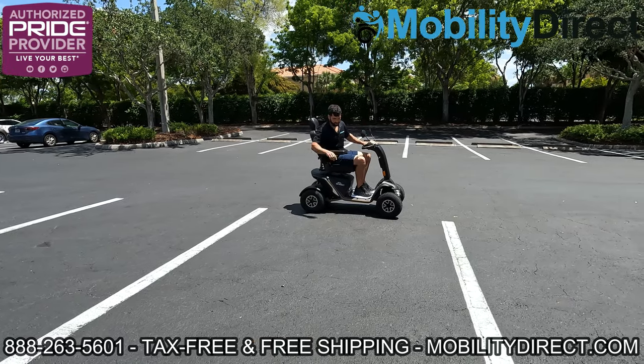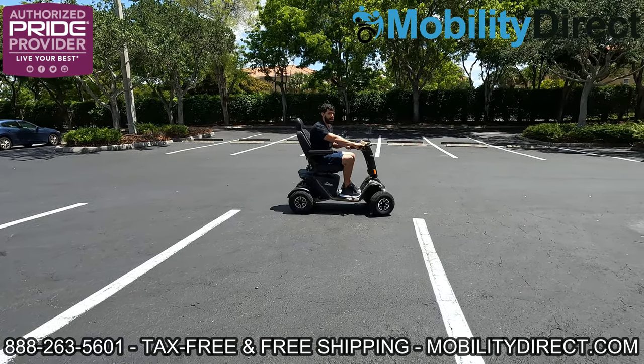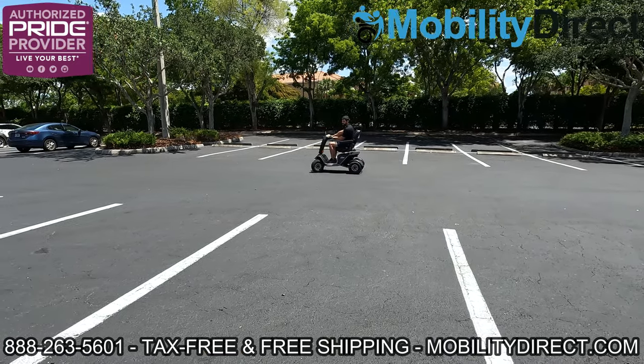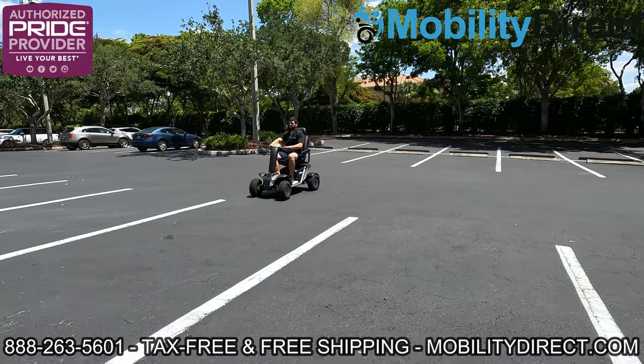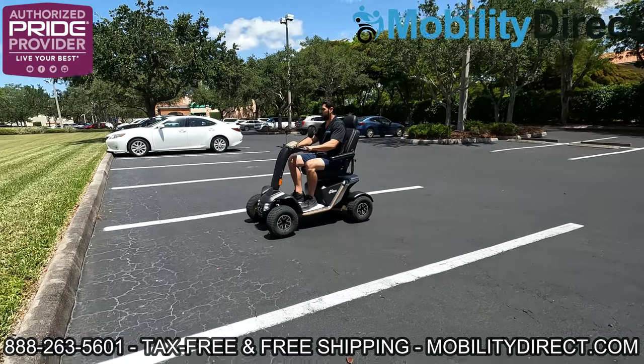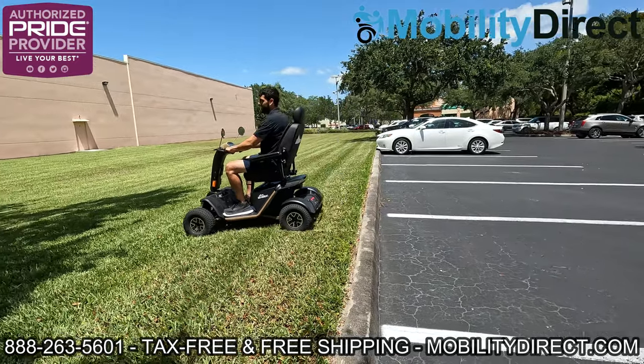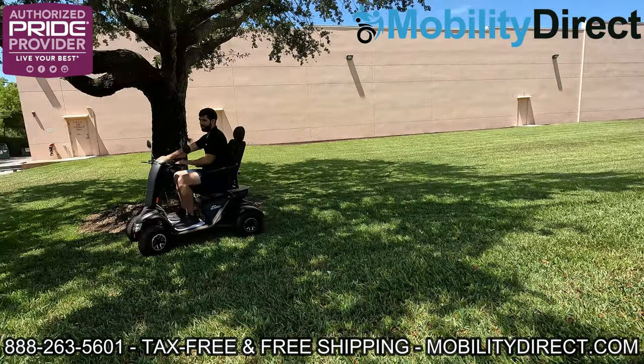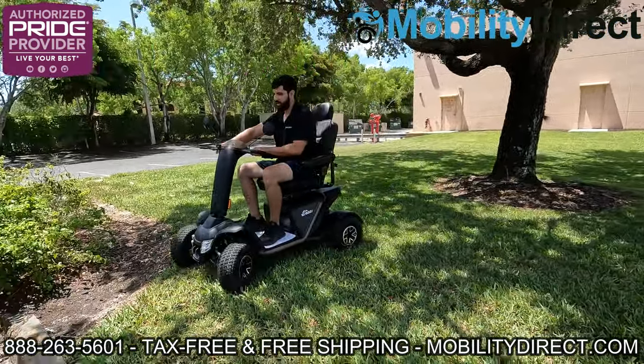It can clearly go down the curb. Let's do this one more time — going a little bit faster. You do kind of have to help it up and then it jumps it, which is pretty awesome. I'm gonna go right here, come back down, and then we'll see what else we can do with it.